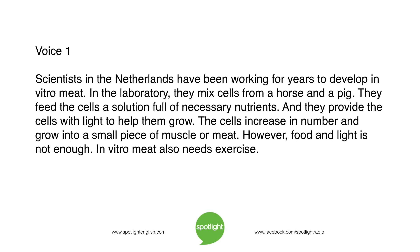Scientists in the Netherlands have been working for years to develop in vitro meat. In the laboratory, they mix cells from a horse and a pig. They feed the cells a solution full of necessary nutrients, and they provide the cells with light to help them grow. The cells increase in number and grow into a small piece of muscle, or meat. However, food and light is not enough — in vitro meat also needs exercise.